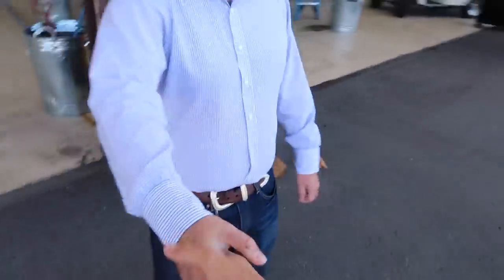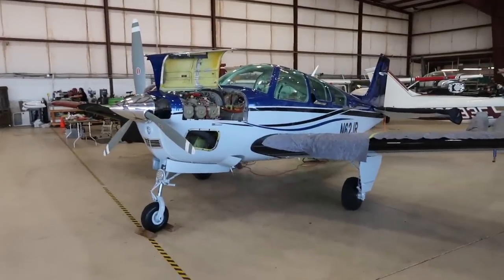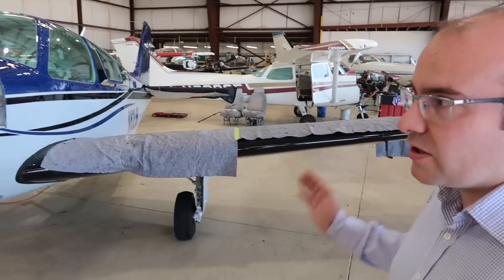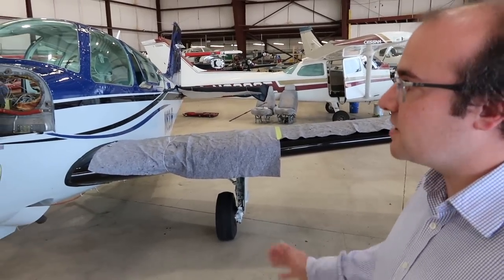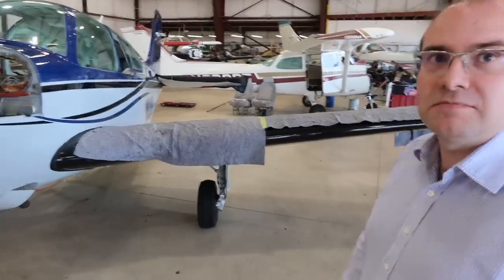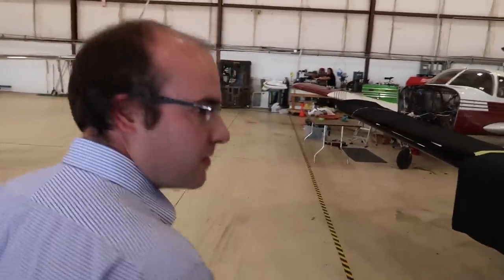Nice to finally meet you. Thank you for arranging this and taking time out of your busy schedule to give us an update. We just dropped it off and you work really quickly. We like to have all the equipment here before the plane arrives so we can get a head start and have all the panel design done beforehand. Right when the plane got here, all the avionics showed up — it was like clockwork. Have you run into any problems pulling anything out?